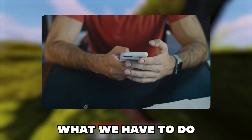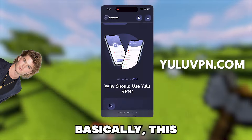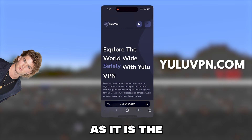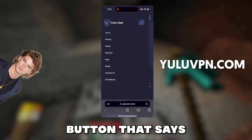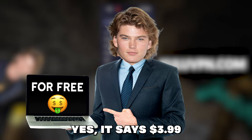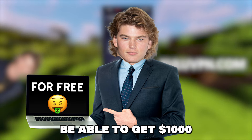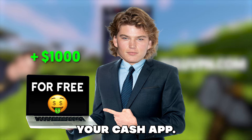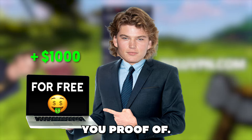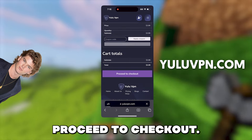So to get this app, what we have to do is open your phone browser and go to yuluvpn.com. This app can only be gotten once you activate the Yulu VPN as it is the same developer. Click the button that says pricing and then click get VPN. It says $3.99 but I'll show you how to get it for free after, and you will also be able to get $1,000 for free into your Cash App or PayPal with this VPN as well, which I will show you proof of. Click add to cart, then click the view cart option, and then click proceed to checkout.